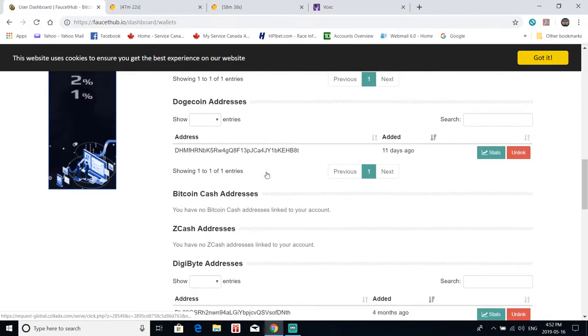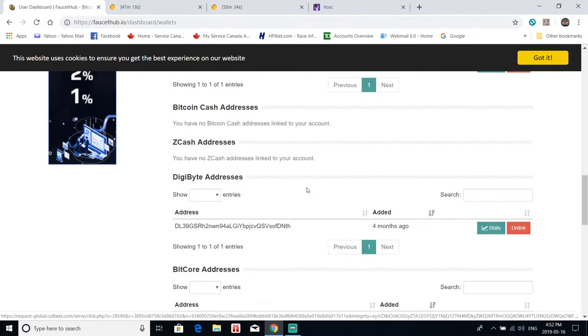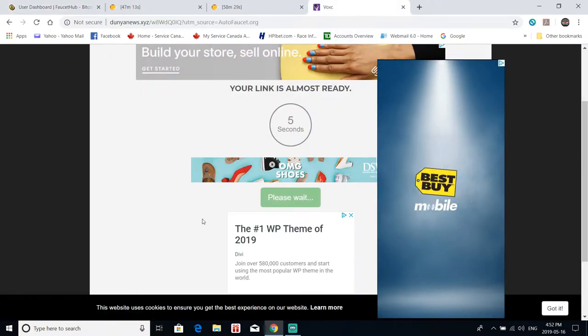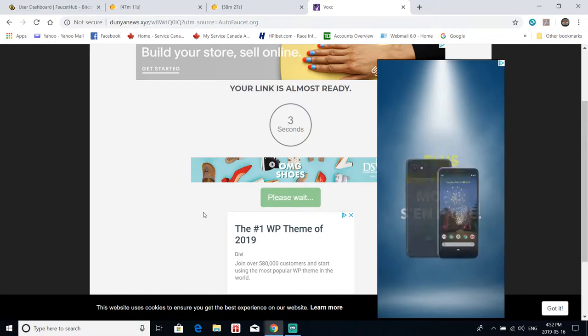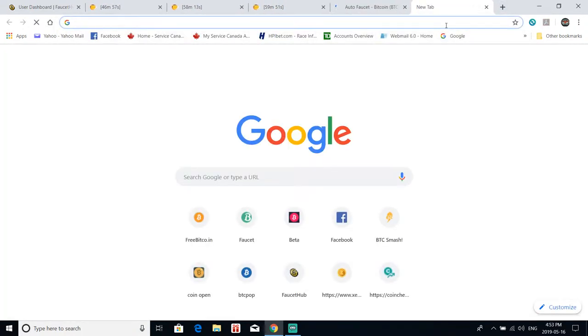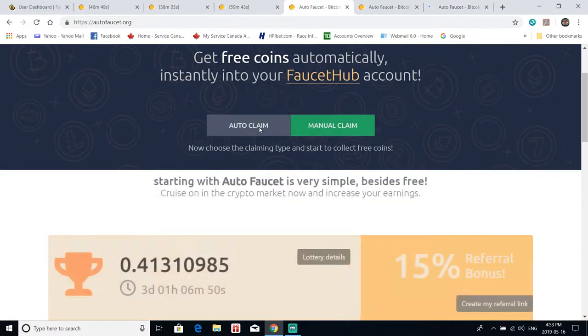Now that I've got my Litecoin going, I'll get Dogecoin next. Then we'll still have to do Digibyte and Dash — that'll be six windows open. Then we'll pop another six open, do it one more time, show you how to extend the timer, and then show you the other auto faucets we're running as well. So there's our Litecoin going, getting our Doge going, then one for Digibyte and one for Dash.